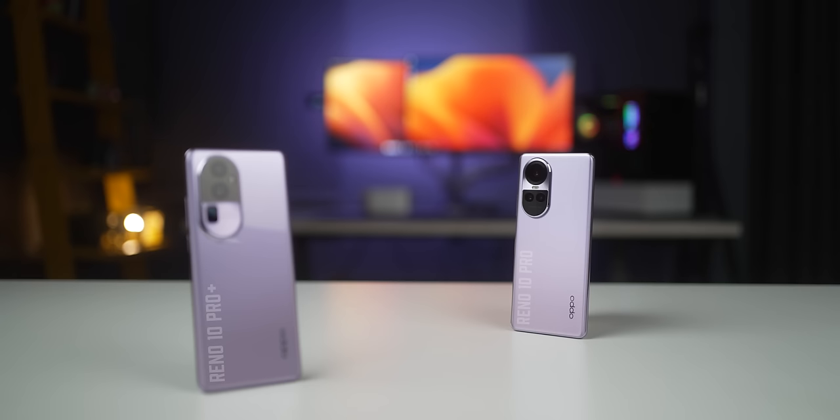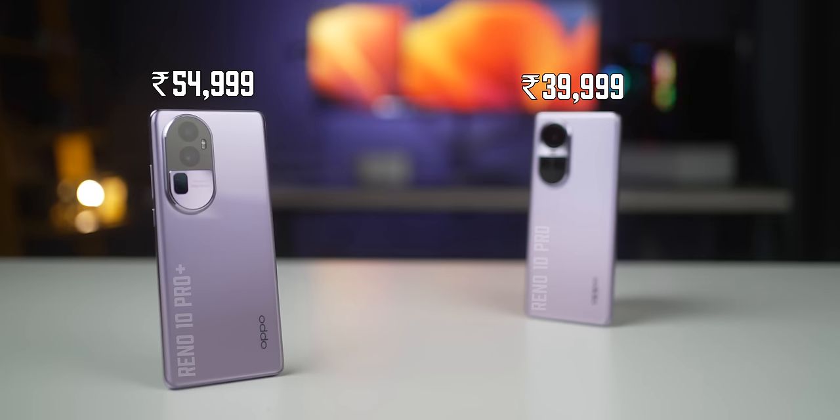That's it about the Reno 10 Pro Plus and the 10 Pro. They may seem oddly priced, but it's about whether you find value in what these phones offer. They're definitely designed distinctly and uniquely, and you must find value in the photography experience they provide. If you have any questions, let me know in the comments — I'll definitely help you out. If you enjoyed the video, please hit the like button, subscribe to the channel, and hit that bell notification icon.